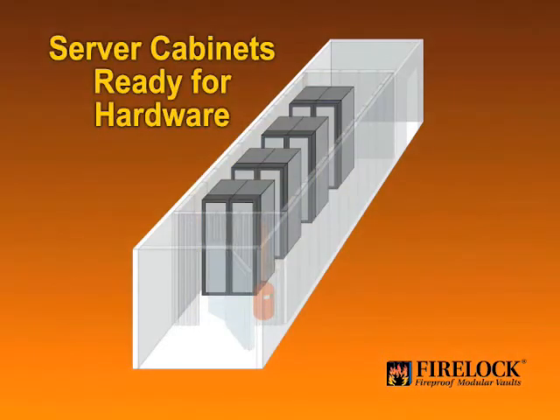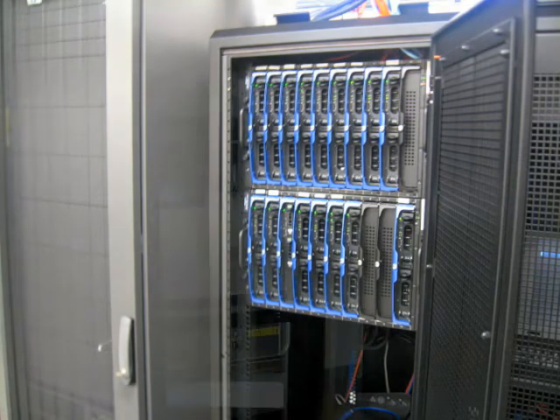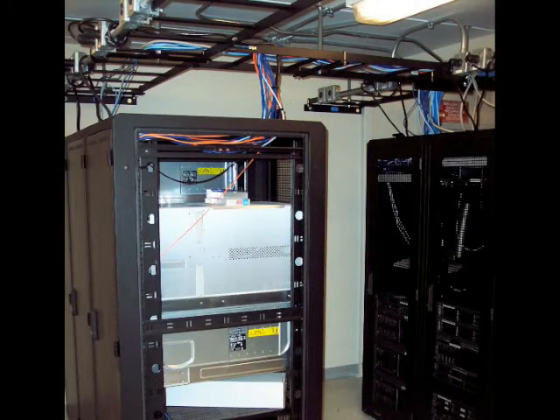With the infrastructure in place, the eight server cabinets are ready for hardware. The configuration of the server racks allows easy access to the front and back of each cabinet. FireLock has taken a vendor-neutral approach to designing the SAVE solution. With standard racks and adequate cooling for even the most powerful servers, the SAVE unit can host any hardware manufacturer's products.